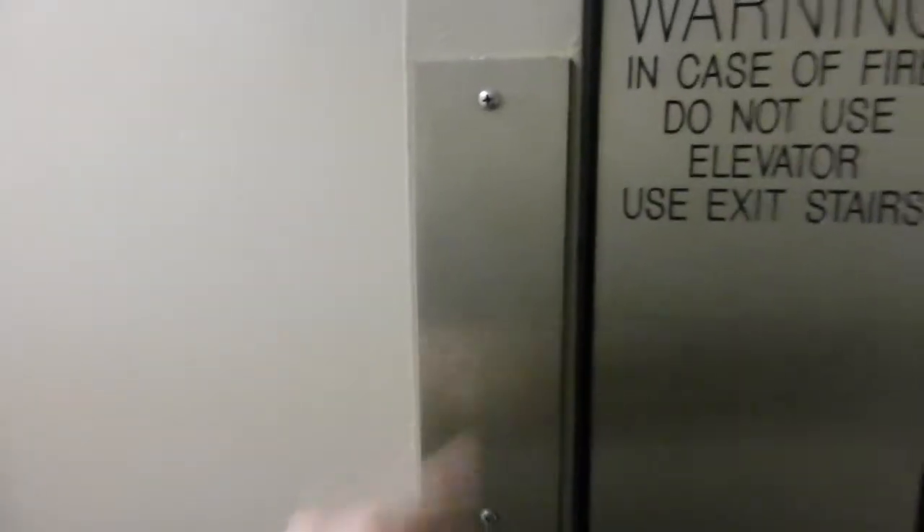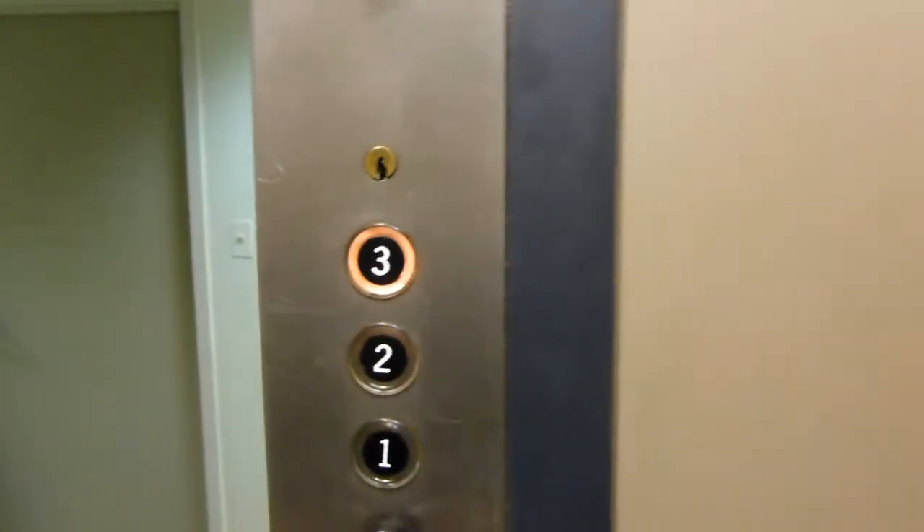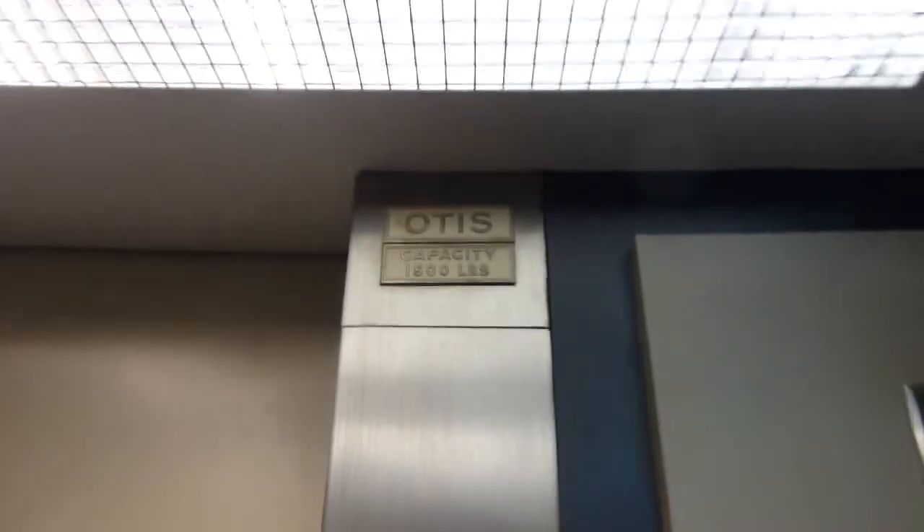I'm sure we know what was here. Capacity 1,500 pounds.